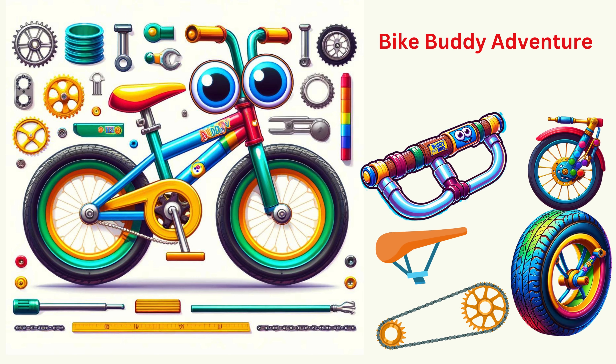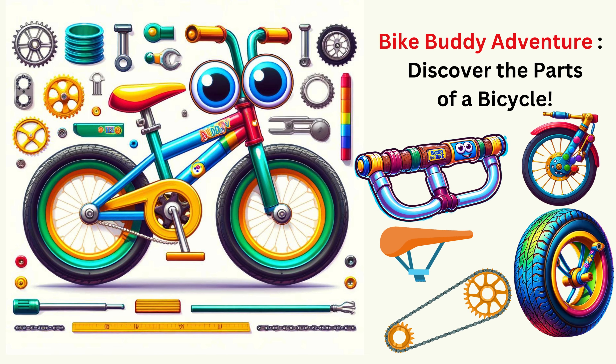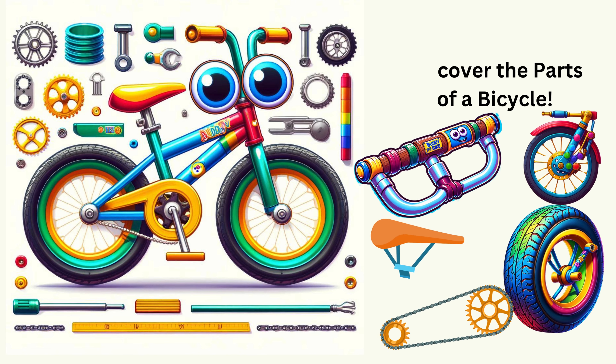Hello, young explorers. Welcome to another exciting adventure. Today, we're going to learn all about bicycles with our new friend, Buddy the Bike. Are you ready to roll? Let's zoom into the world of bicycles.